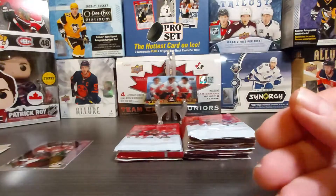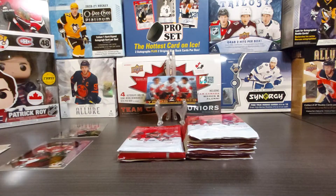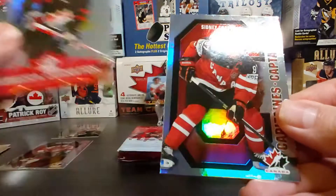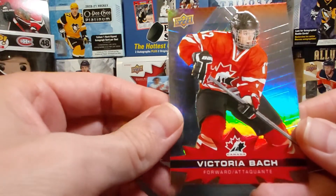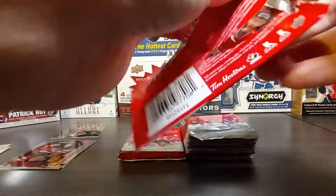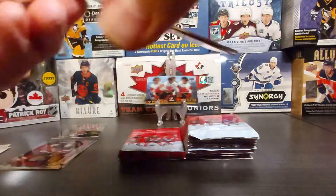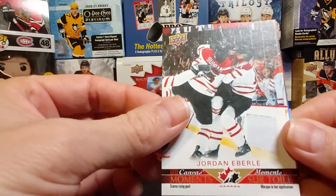Crystal Dube base, then Captain Canada Adam Henrique — not sure if I had that one. Thomas Chabot base. I'm keeping track of which inserts I get in these 20 packs. Rebecca Johnston from the women's Team Canada, Sidney Crosby Captain Canada insert — I had that one — and then Victoria Bach.